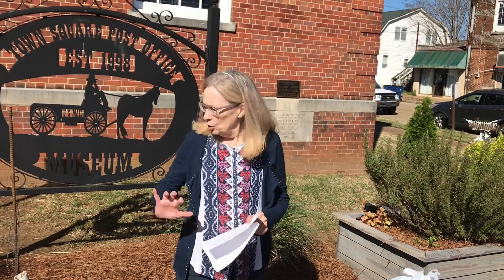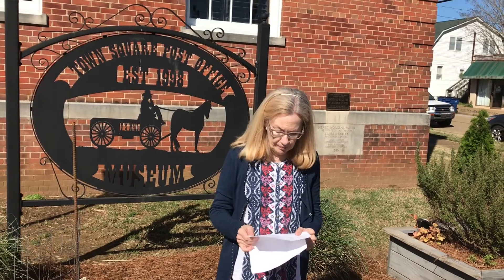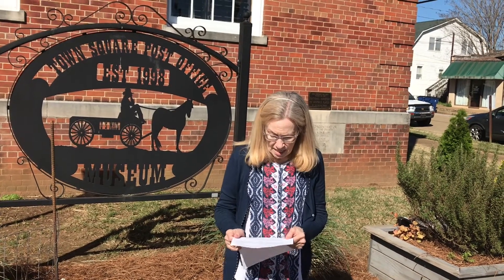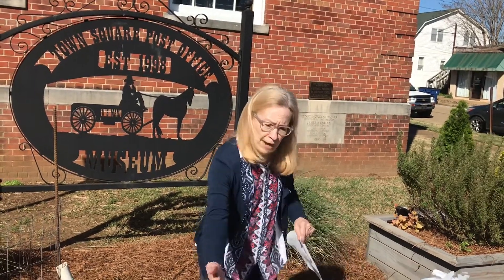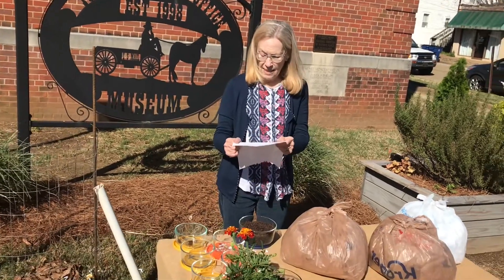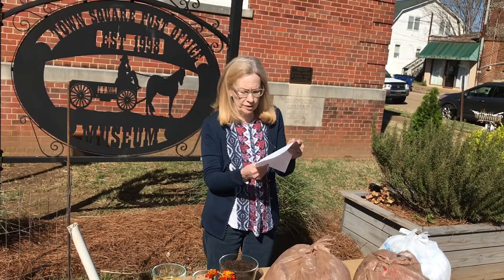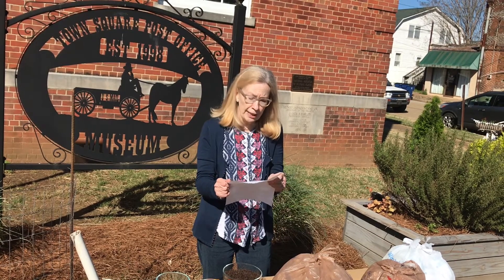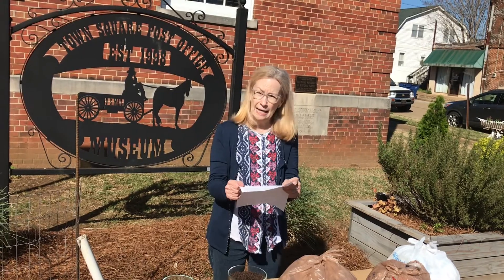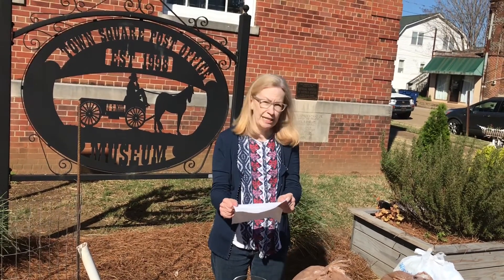Compost is ready to use when your pile has cooled back down to normal temperature. It is dark and crumbly and has a fresh earthy smell. Typically this will take around six months, depending on whether you turn it, how often you turn it, and weather conditions. Compost is used primarily as a soil amendment. You can also use it as a mulch around your fresh flowers. It adds texture and water-holding capacity to sandy soils. If your soil has a lot of clay in it, it breaks up those clay particles and improves the drainage. If you need more information, see MSU Extension Publication Number 1782.